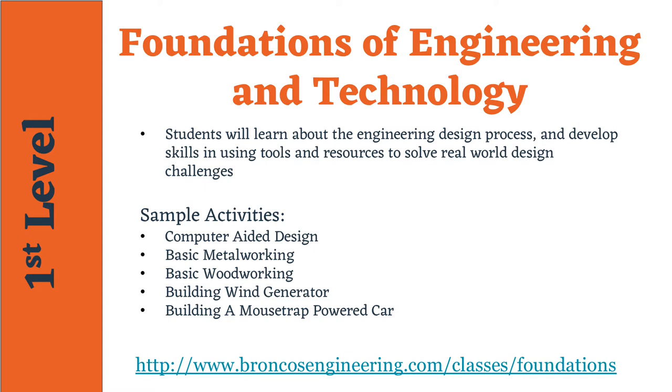The Foundations of Engineering and Technology course is the introductory course for Engineering Technology Pathways. The STEM-driven course provides students with an overview of engineering and technology, including different methods used within the engineering design process. Students will demonstrate skills and knowledge they've learned through various hands-on project-based activities, while using the engineering process to successfully master the engineering principles.